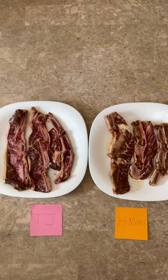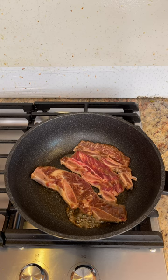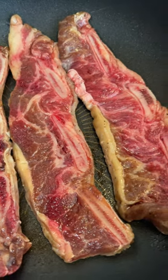They almost look identical to each other, except that Trader Joe's Kalbi looked a lot bigger and beefier. I did realize though that H Mart's Kalbi was fully soaked in the marinade, whereas Trader Joe's Kalbi still had red spots on them.